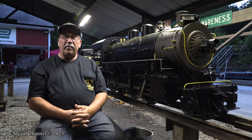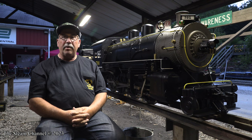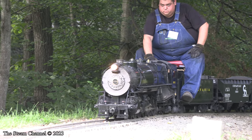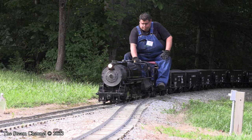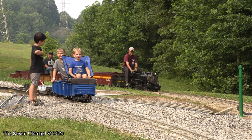Hi, I'm Wayne Godshaw. I've been building live steam locomotives for 31 years. We're here at the Mill Creek Central Railroad for the Buckeye Limited Convention and I'm going to tell my story of how I got started and where I'm going with it.